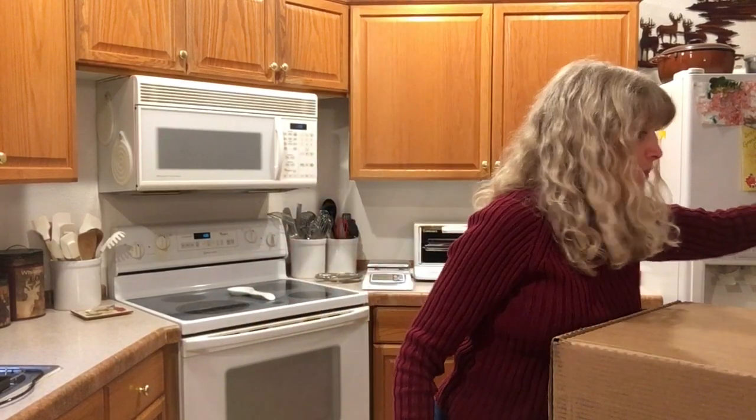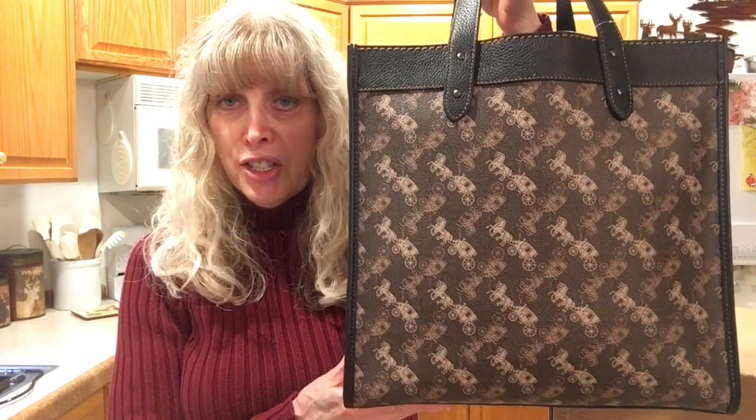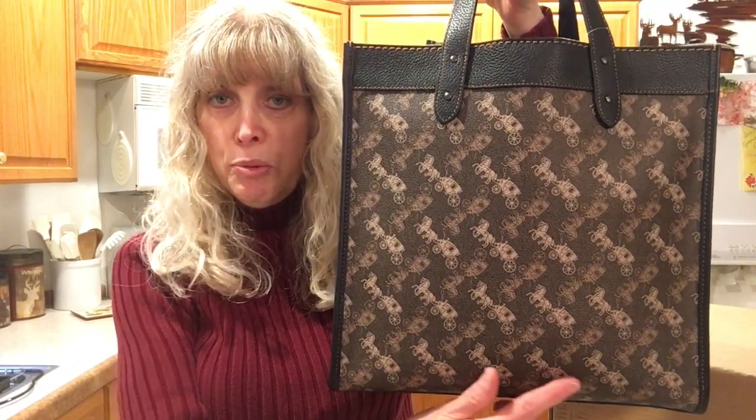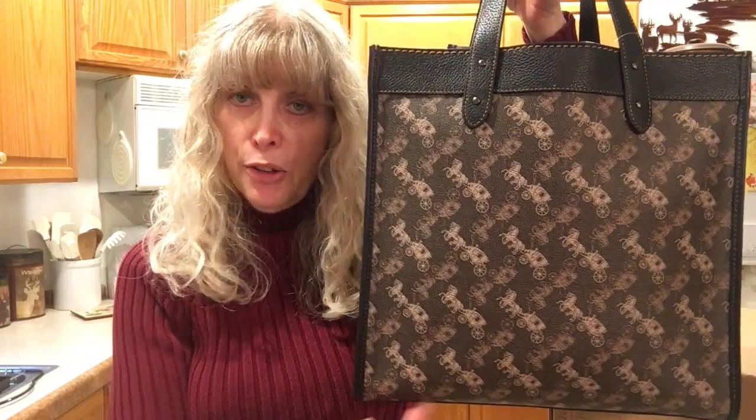I know what this bag is — I have it, I've shown it to you. It is the Coach Field Tote with the horse and carriage print. This is the size 11¾ by 11¾, which is actually 30 centimeters. They have a larger one, and I'm a large girl tote — I love large totes.